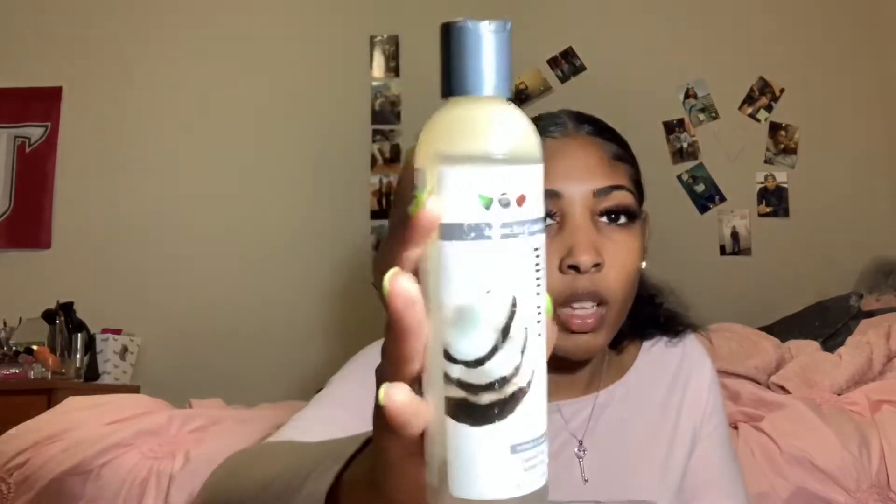I have Eden Coconut Shea Leave-In Conditioner — I like this a lot. It's clearly almost gone but that's a good leave-in, I recommend it. I also have OGX Nourishing Coconut Milk — I don't use it that much. My hair gets a little dry with it so I only use it every blue moon, but it's decent.